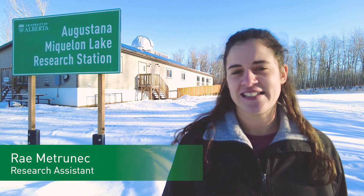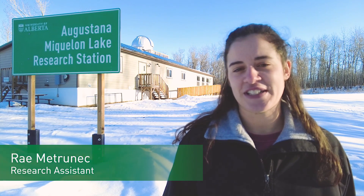Hello, thank you everyone for being here today. My name is Rae Metronetz. I'm a research assistant at the Augustana-Miquelon Lake Research Station and I'll be taking you on a bit of a tour today through the facility we have here.